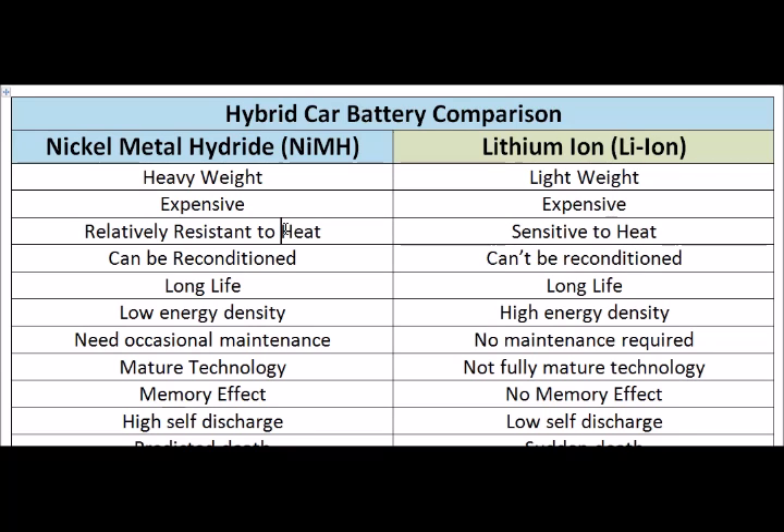The Nickel Metal Hydride can be reconditioned if it loses its capacity. All you have to do is fully discharge it and then fully charge it again. Let it cool down for 15 minutes and then do the same thing three times, and it will actually get up to 95% of its capacity. The capacity loss is caused by the memory effect.